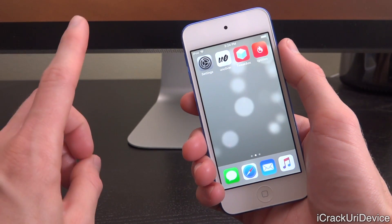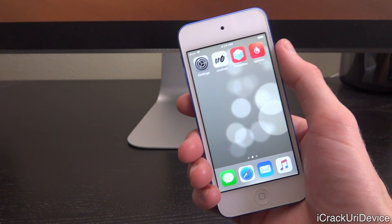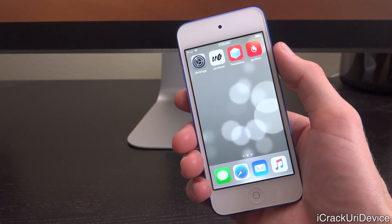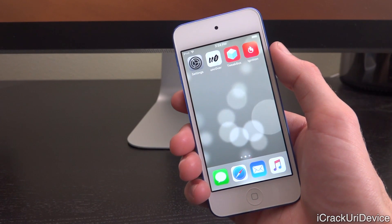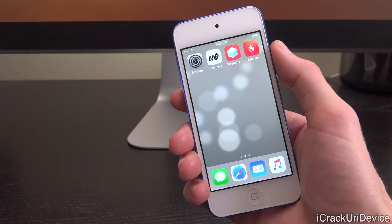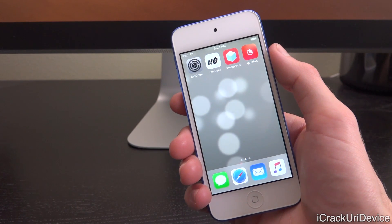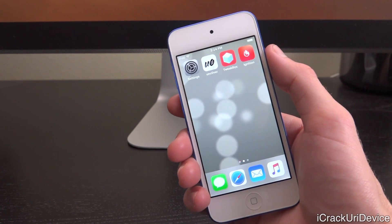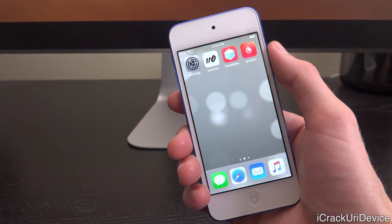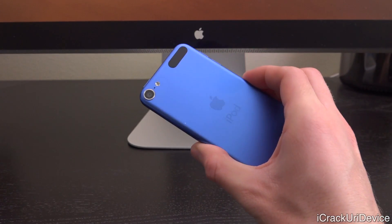If you want to see the full jailbreak process step by step, be sure to stay tuned and click subscribe if you haven't yet — that video is coming out soon. The unc0ver jailbreak for A8 and A7 devices was just released, so we're going to get on it and release demonstration videos and full walkthroughs very shortly. Until then, this is ICU signing out.